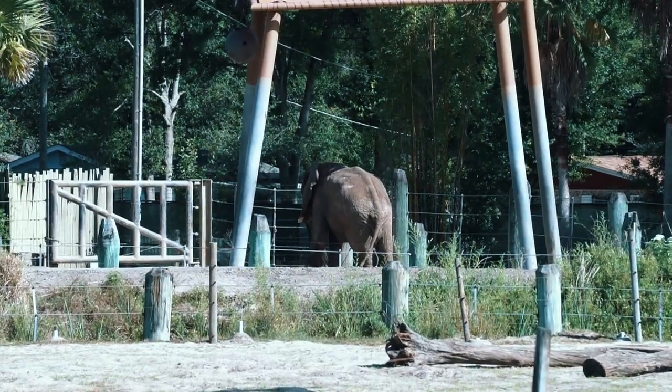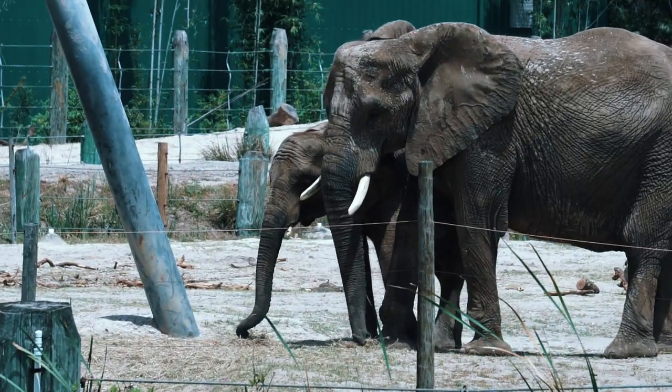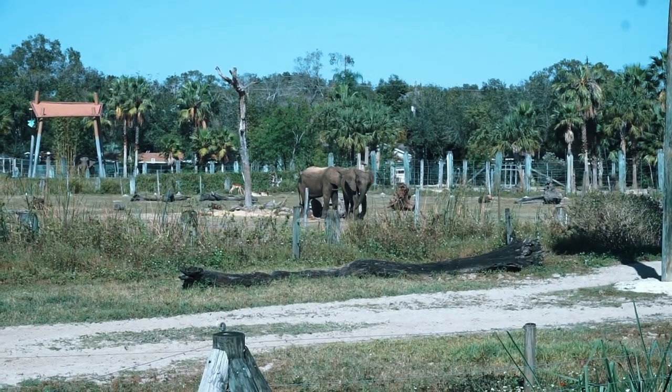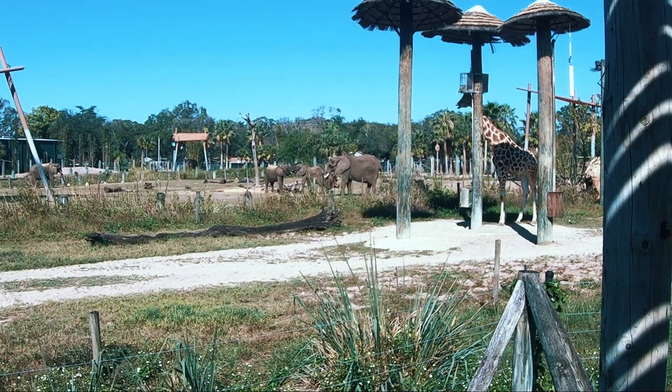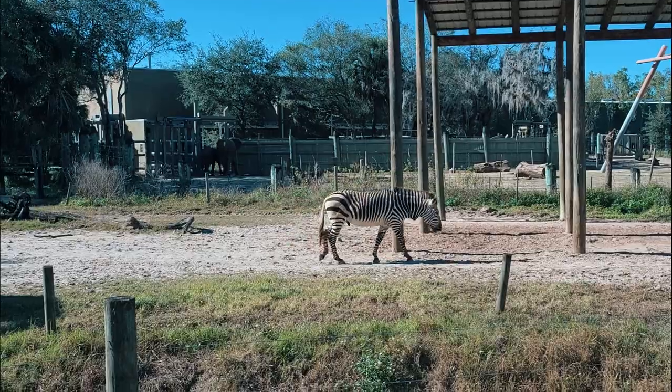We'll also get our first glimpse of the African elephant, which is the largest land animal on earth, weighing up to six tons. A combined extension of their upper lip and nose, their long trunks are used for communicating, grasping, and squirting water into their mouths. These trunks are able to draw up to three gallons of water to spray into their mouths for a drink.